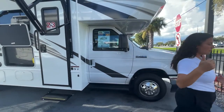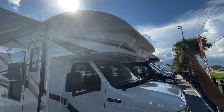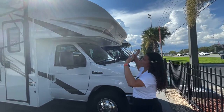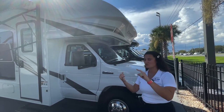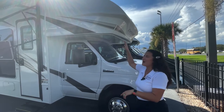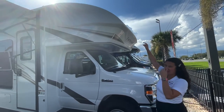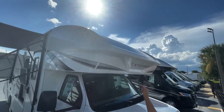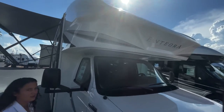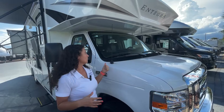Up front, they've got a one-piece fiberglass front cap — that is huge for a Class C. It is seamless. It's molded like the hull of a boat over an aluminum cage construction. That gives you the strength and durability of a Class C cap that will not leak like its competitors. Up front on top there is an automotive bonded windshield. We'll check it out when we get inside.